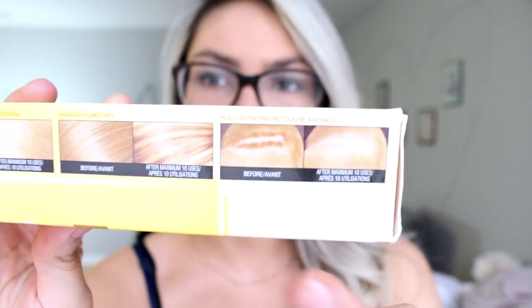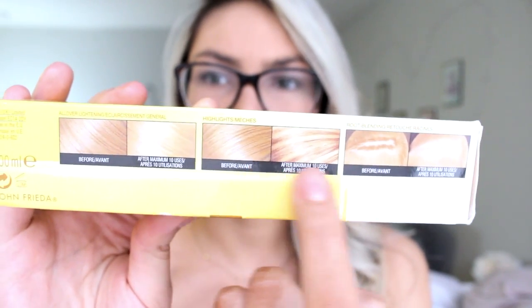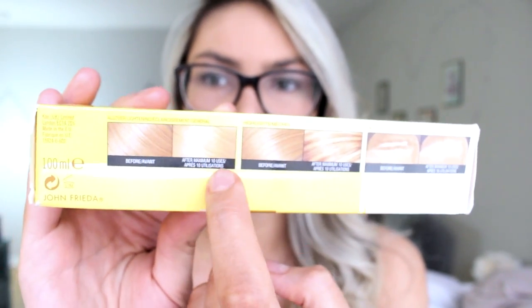They have different spray zones — one for roots, one for highlights, and one for the whole hair. You pretty much spray all over your hair. I used to separate pieces of my hair and really spray especially my roots because they were really dark, spraying all over, from roots to ends.